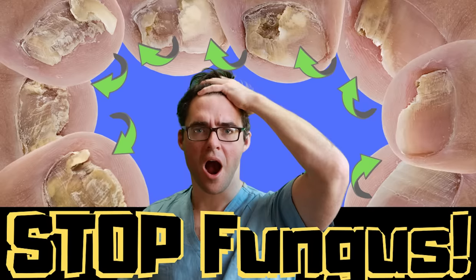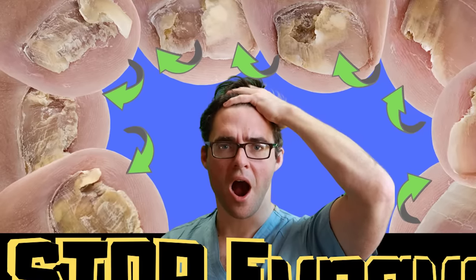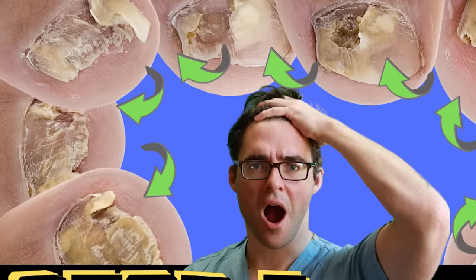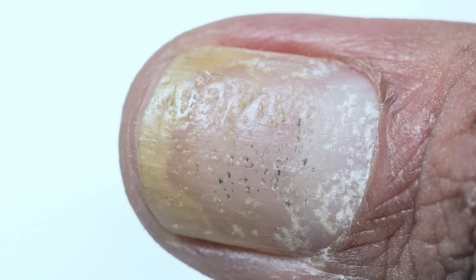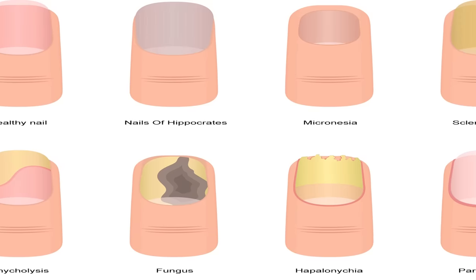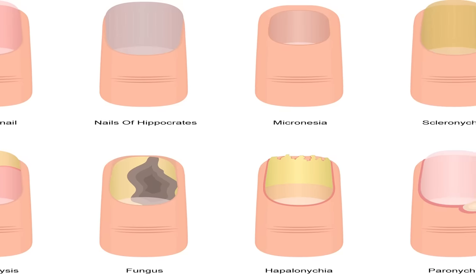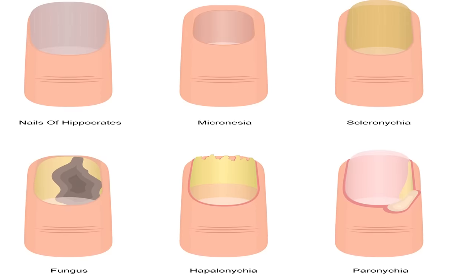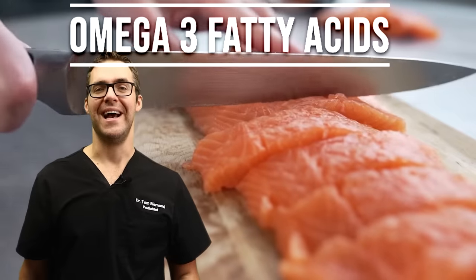If you have nail problems such as toenail fungus, psoriasis nails, splitting nails, black nails, toenails coming off, or bleeding under the nails, we have guides linked down in the show notes. We also have guides for ingrown toenails and supplements, so check it out below.